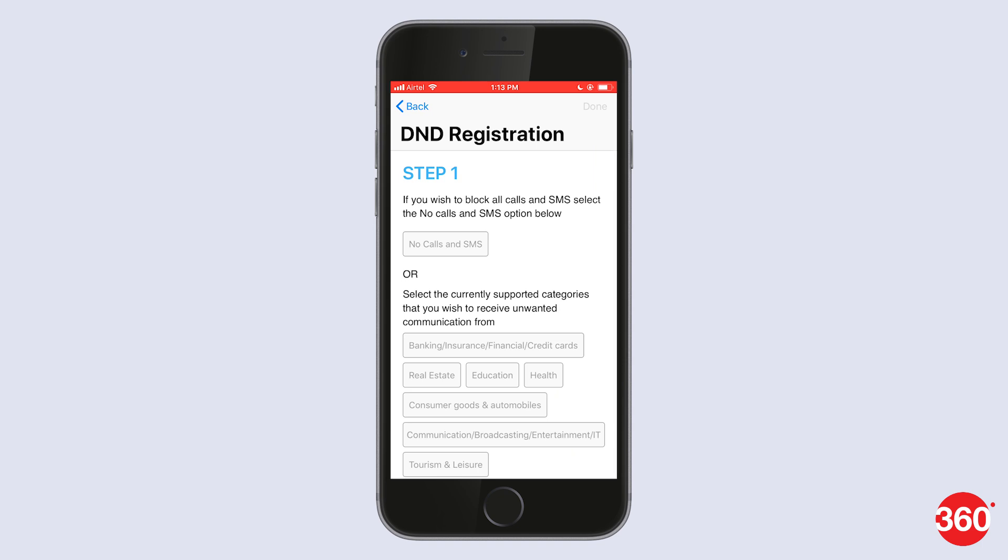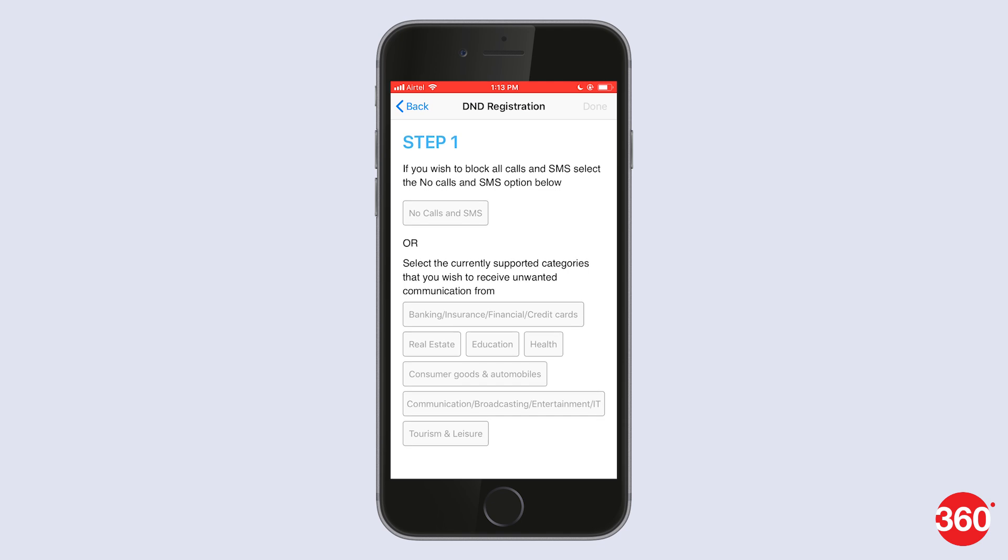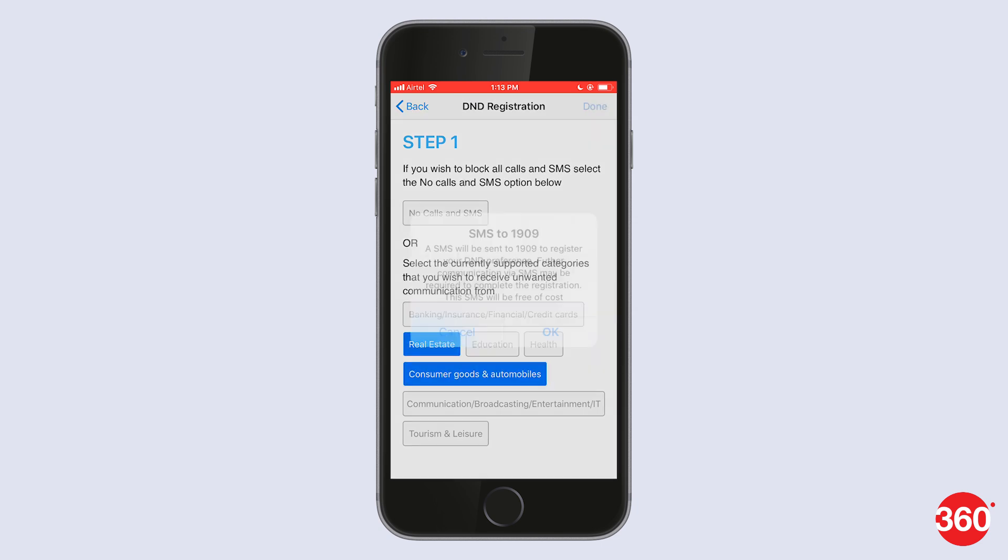On the next page, you will be given options to block all calls or SMS, or you can choose between categories with which you are okay with receiving calls or messages. When you are done selecting, hit Done and the app will ask for permission to send a toll-free SMS to 1909 to register your DnD preference. Hit OK.